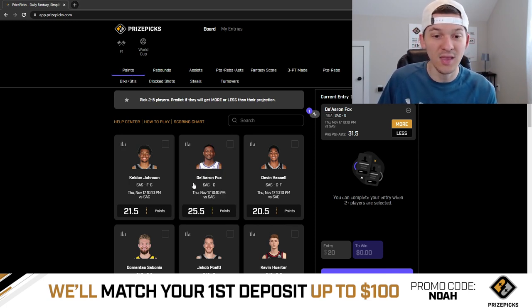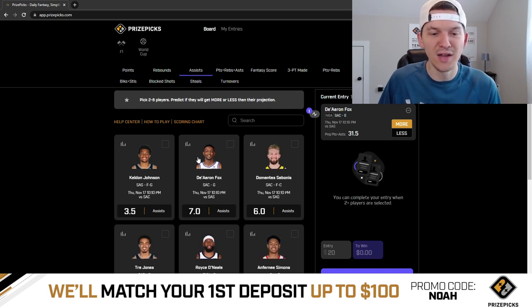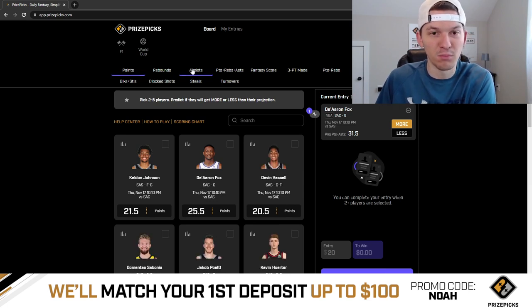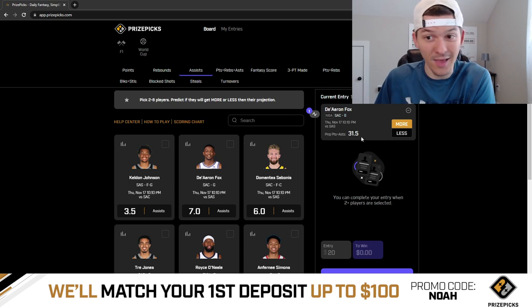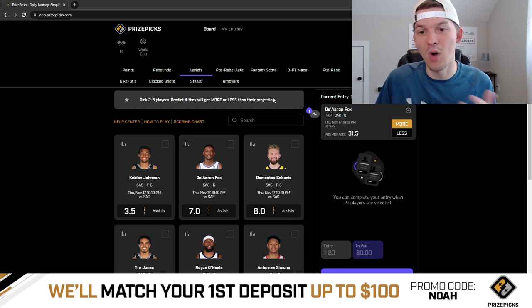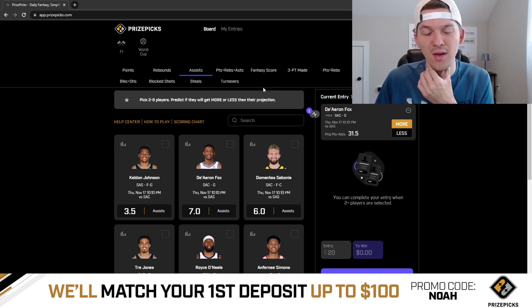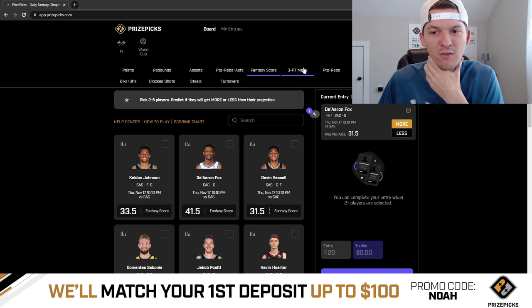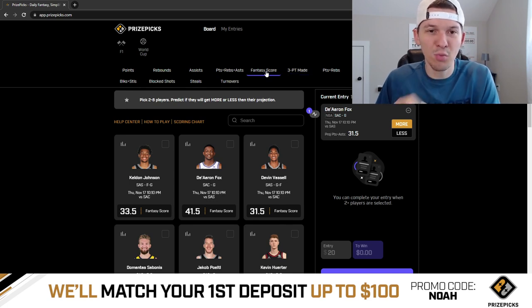I do like his over on points, but they actually did bump that line up to 25.5 from 24.5 earlier today. His assist line also got bumped up to 7. That's another reason I think points plus assists could get bumped at some point — because if you add up his point and assist lines, 25.5 plus 7 is 32.5. They might bump this to 32.5 or 32 at some point. Hopefully by the time you watch this video it'll still be at 31.5. But if you want to pivot to assists or points or PRA, you could — I think it's just a great spot in general for De'Aaron Fox, and I do expect him to have a pretty good game tonight.